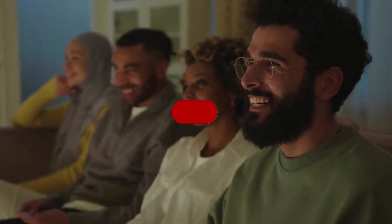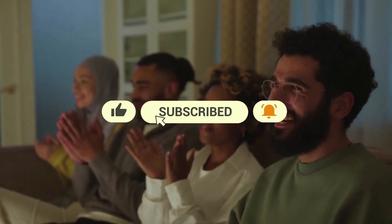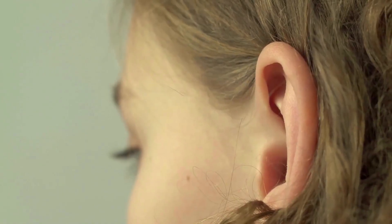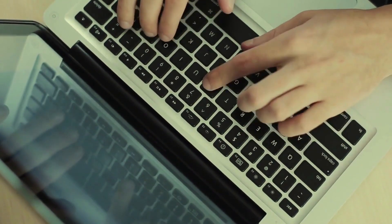If you haven't already, please hit the subscribe button and turn on notifications so you won't miss any of our upcoming videos. We always love hearing from you, so please leave your thoughts, questions, or suggestions in the comments section below.